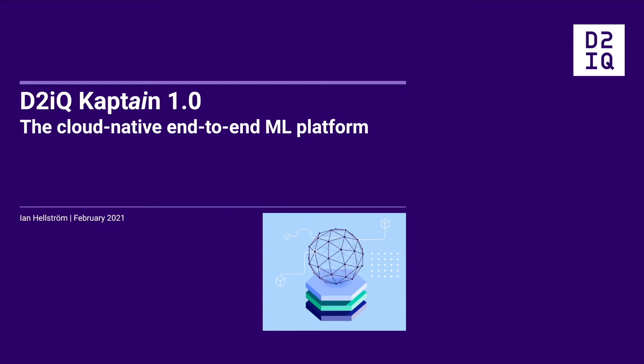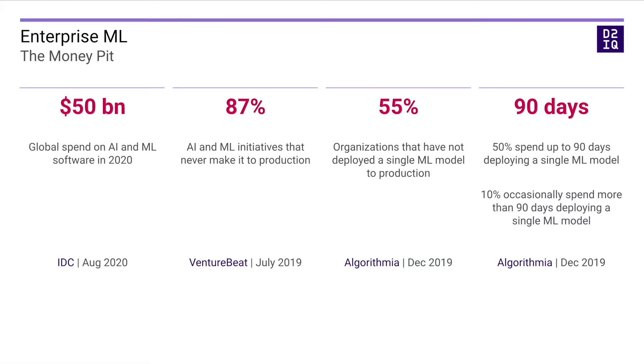Let's look at common issues with machine learning in the enterprise first. While the global spend on AI and ML was $50 billion last year, and it is expected to increase to $110 billion in 2024, the success rates of machine learning have been less than stellar. 87% of initiatives never make it to production. Such initiatives remain stuck as prototypes or one-off research projects. Sustained, positive returns on AI investments elude most organizations.